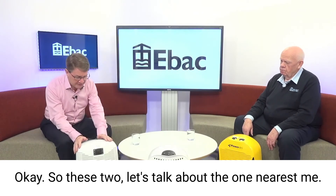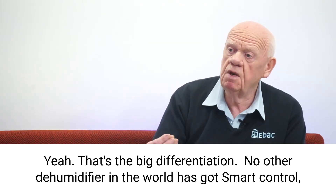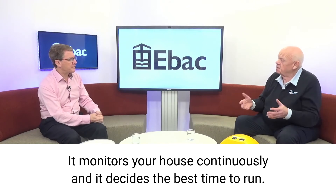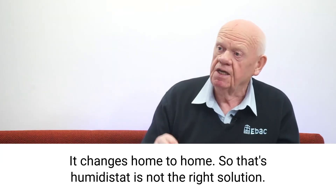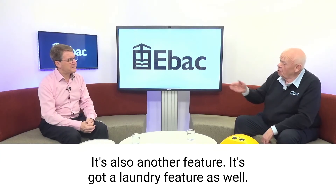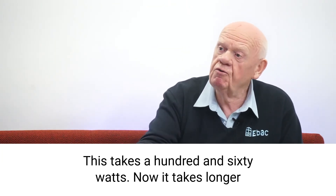Let's talk about the one nearest me — this is one of the standard products that EBAC makes. I've got one of these in my own home, actually. It's got smart control, and that's the big differentiation. No other dehumidifier in the world has got smart control, and that's ideal for UK conditions. It monitors your house continuously and decides the best time to run. A humidistat isn't right because there isn't an optimum relative humidity — it changes when the weather changes and from home to home. Smart control is the right solution, and it also learns your habits.